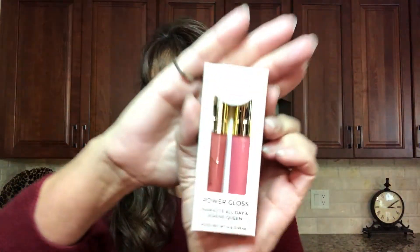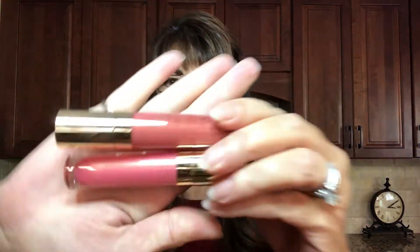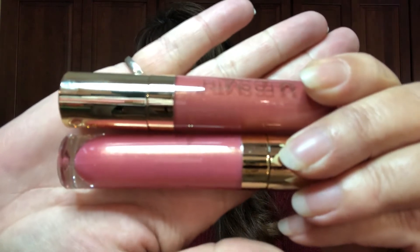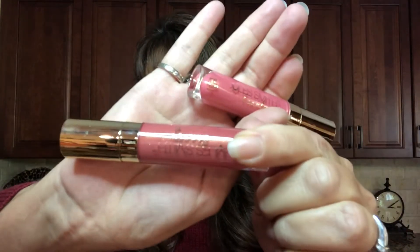Then we have the Jules Smith Beauty Power Gloss in Namaste All Day and Serene Queen — so we've got two lip glosses. The value on this is $32. Wow, $32 for two little mini glosses — I guess you're getting two because it's dual. I do like lip glosses, but I don't think these are my shades. You've got kind of a coral color and a pink color there. The pink one I might wear, but the coral one I doubt it. Happy to have lip glosses — can't go wrong with the gloss.